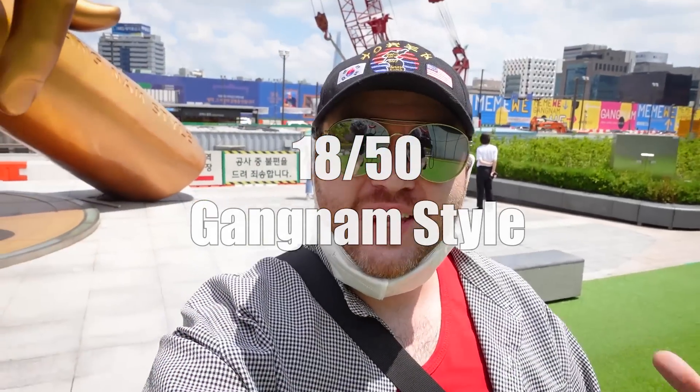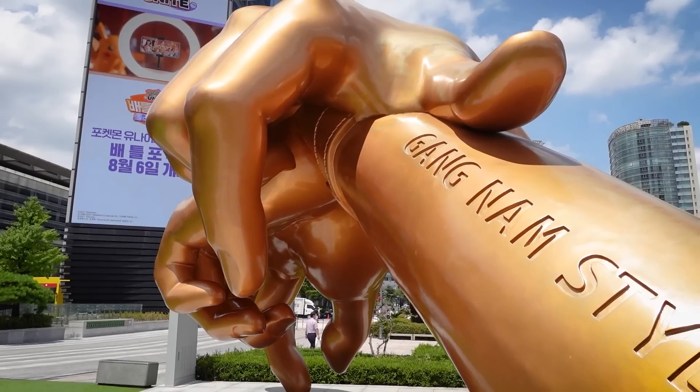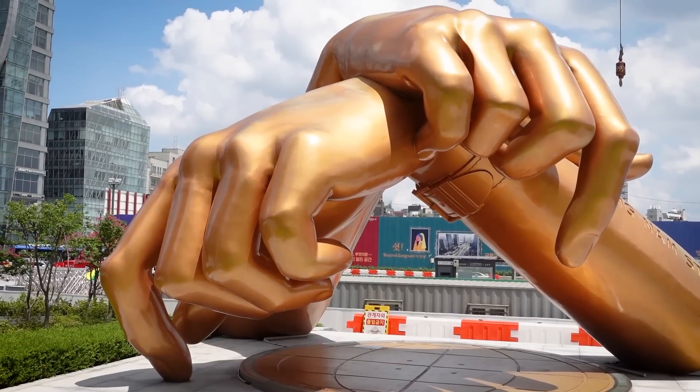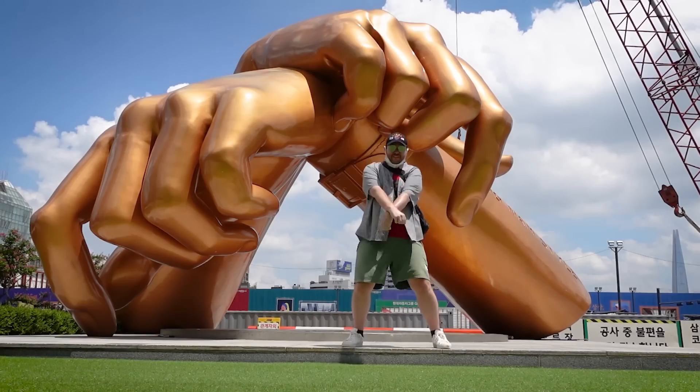Before BTS and Blackpink, there was Psy with his infamous song Gangnam Style. Right in front of COEX Mall, you can find the iconic sculpture of the hands he used in the video — that little horse dance motion. You're going to want to come here and do a little dance just like everybody else. Don't be embarrassed; everybody does it.